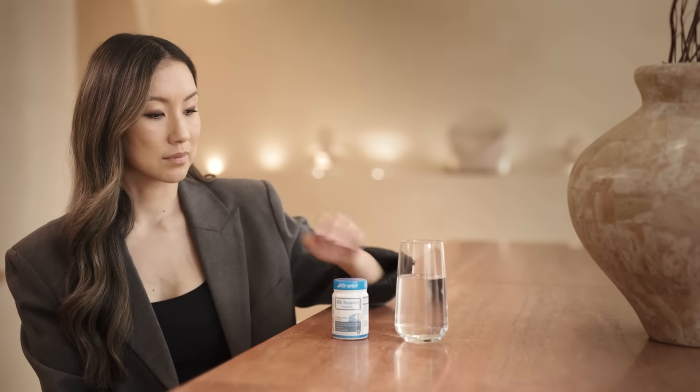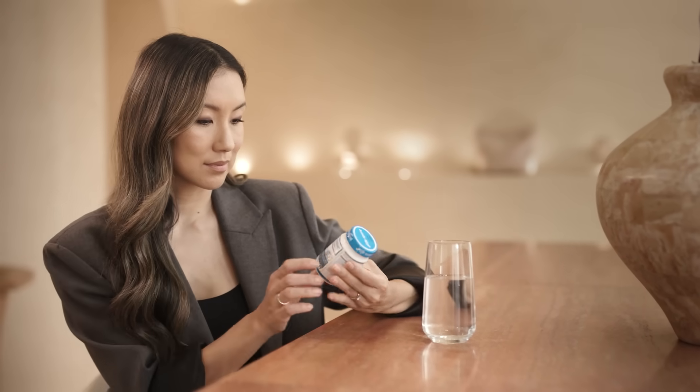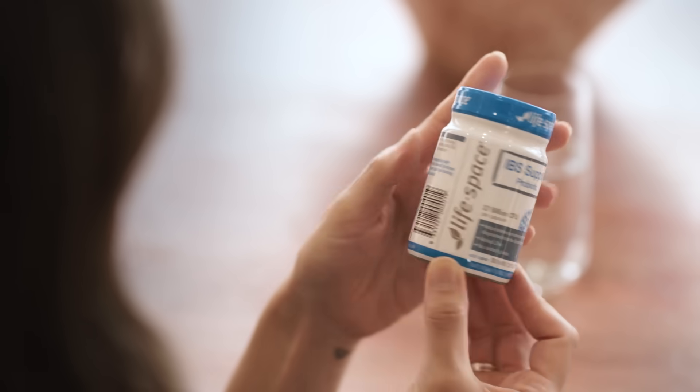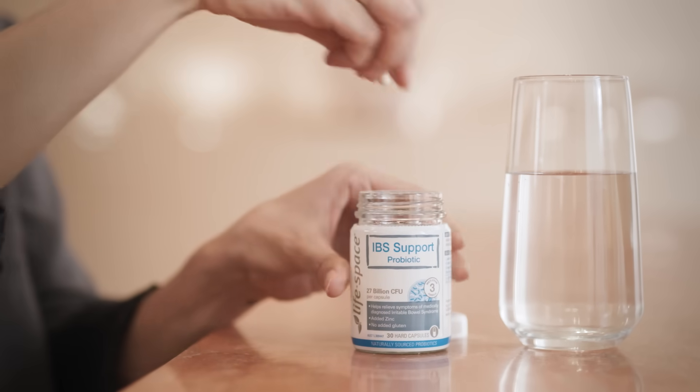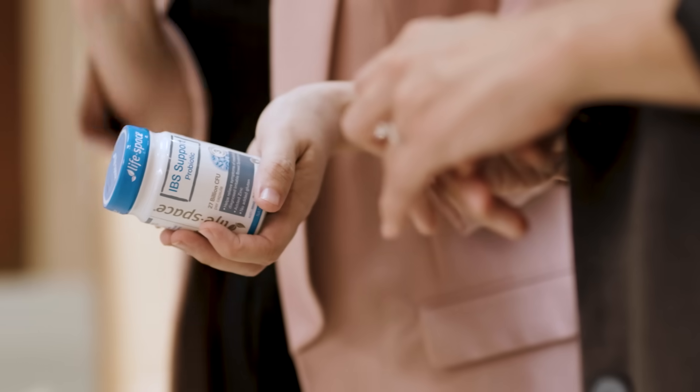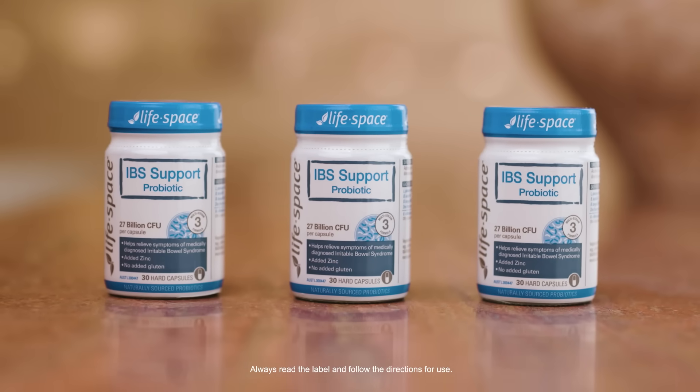Can you explain who the formula is for and what's in it? Sure. So LifeSpace IBS Support Probiotic is for those who've been medically diagnosed with IBS. And this formula features an evidence-backed strain known as Lactobacillus plantarum 299b. This strain has been shown to relieve symptoms of medically diagnosed IBS, including abdominal pain, gas and bloating. The formula also features zinc, which has been shown to support the health of the gastrointestinal tract. It's just one capsule a day or as directed by your healthcare professional.